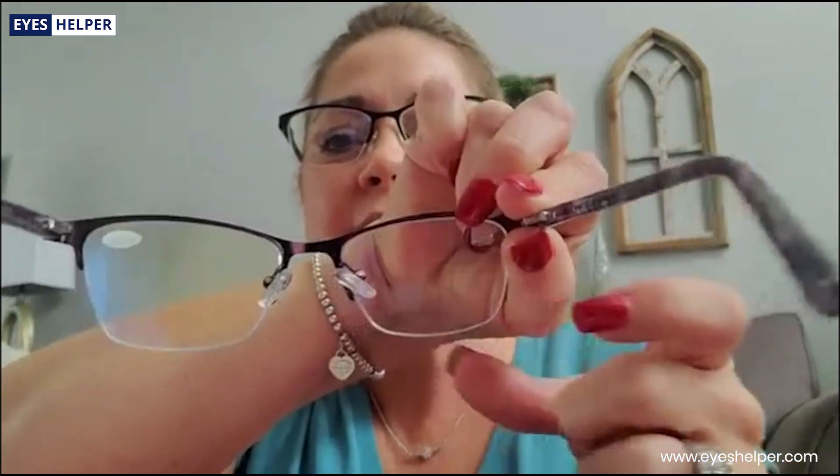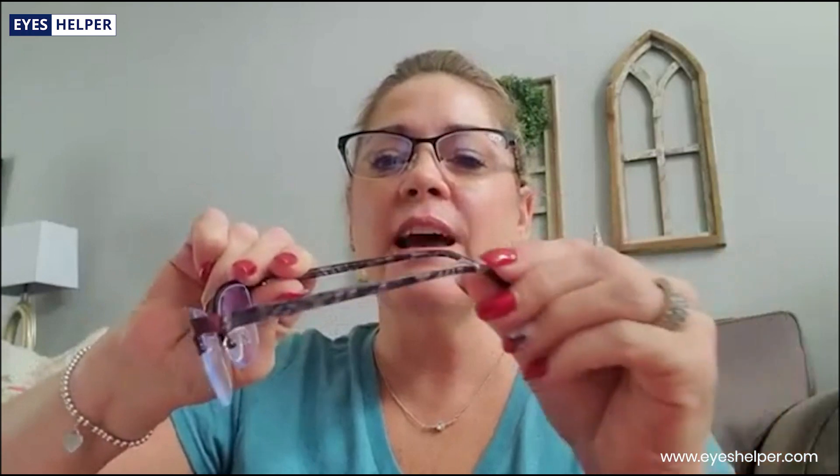Hi! Today I received two pair bifocal women's reading glasses. One came black and one came this beautiful purple. I love the nose pieces. I love the adjustable arms, as you can see, so they can fit all sizes and shapes of heads.